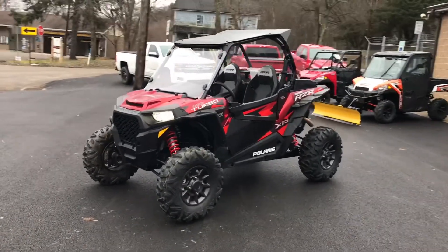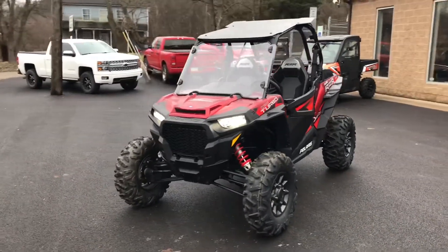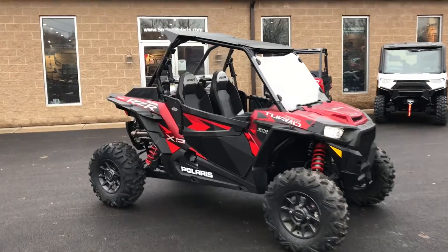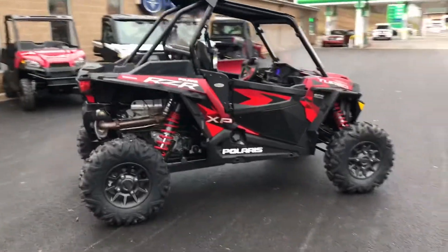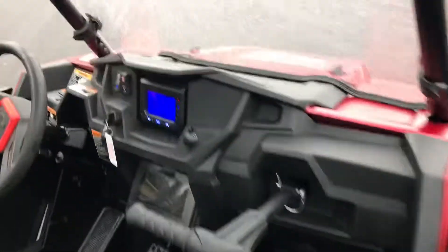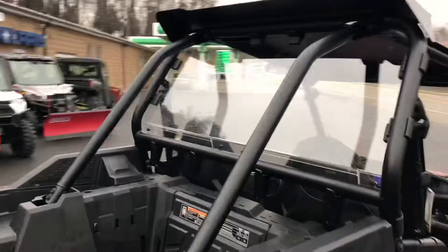This is a 2018 XP Turbo Fox Edition — kind of a rare version of the Turbo. It's in a matte red finish. It's got some nice accessories: some lower doors, aluminum roof, full windshield, 168 horsepower ProStar. Also got a poly rear panel to keep that dust cycle from happening.